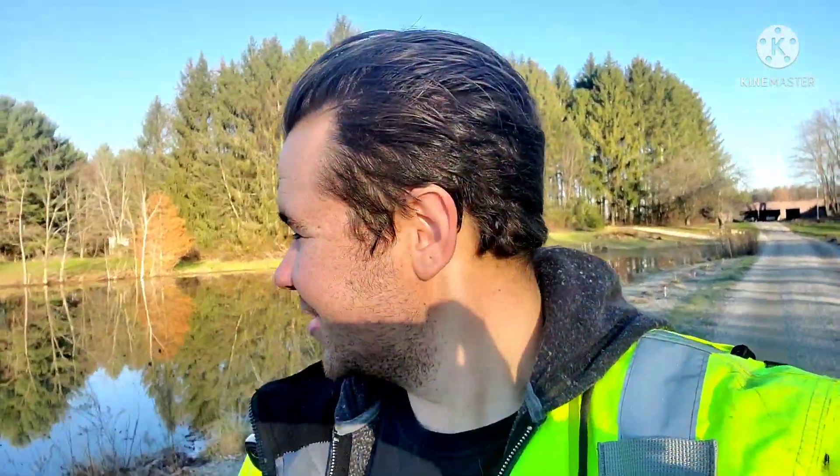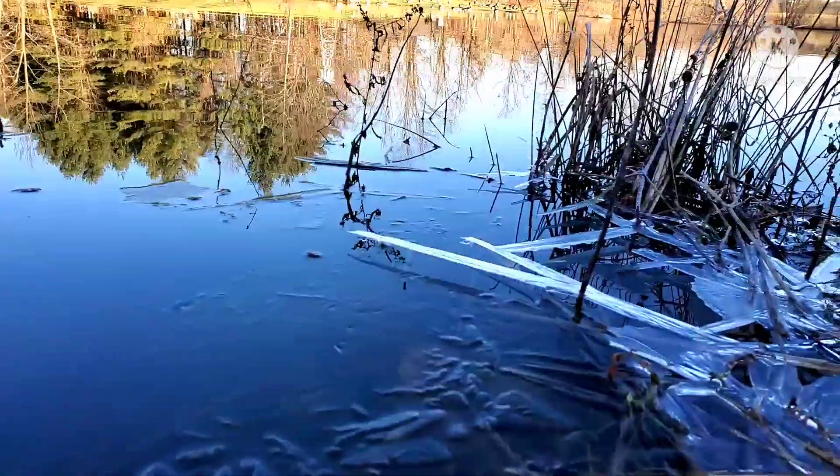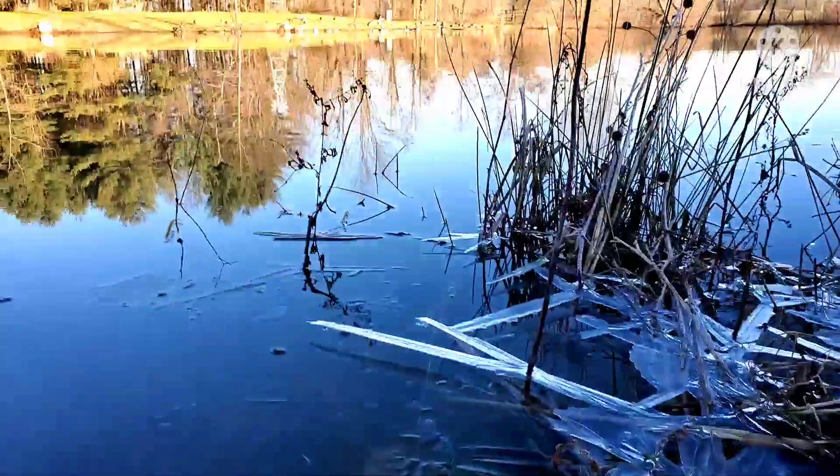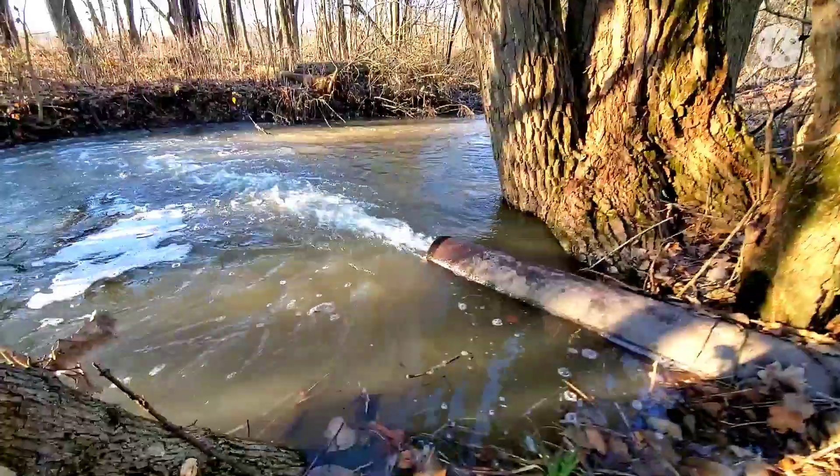Really appreciate you guys watching. I love what I do if you haven't been able to tell. You can see where the water level's gone down already — see the ice floating? It's already come down almost an inch, and that's a lot for that big of a pond. On to the next — we'll see you next time.